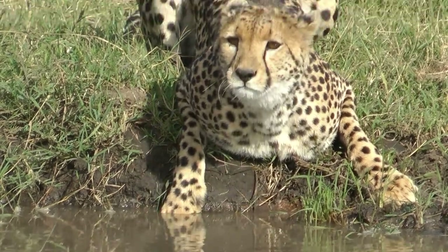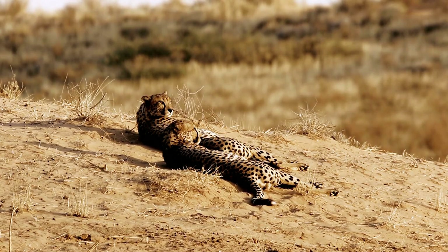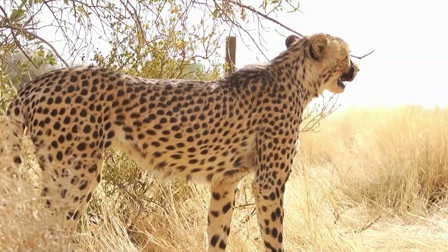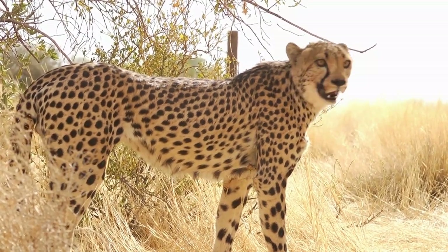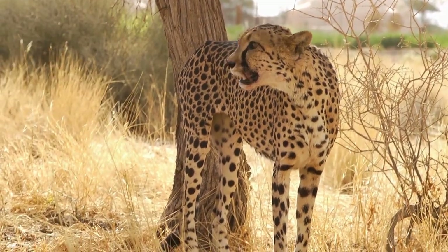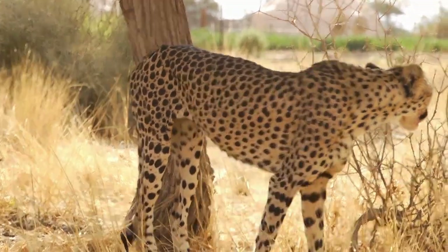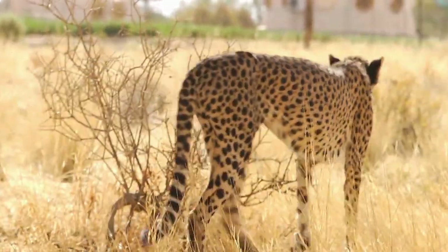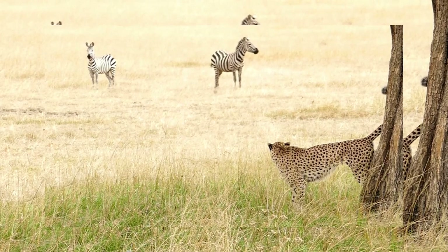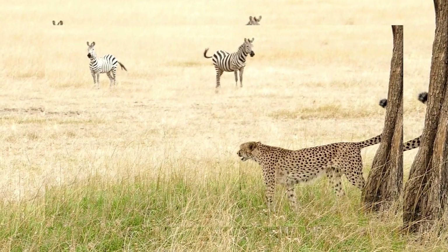Conclusion. Cheetahs are awe-inspiring creatures with remarkable physical attributes and behaviors. Their intelligence, adaptability, and incredible speed make them one of nature's most fascinating predators. However, cheetah populations face significant challenges, and conservation efforts are crucial to ensuring their survival for future generations. By raising awareness, supporting conservation initiatives, and preserving their natural habitats, we can contribute to the protection of these magnificent animals and their vital role in maintaining the balance of ecosystems.